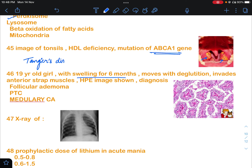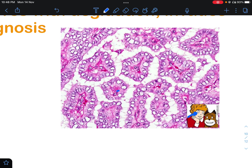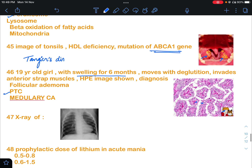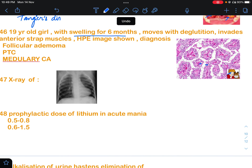Question 46 was a thyroid question: a 19-year-old girl with swelling for six months that moves with deglutition, invading the strap muscles. A histopathological examination image was shown. If the image clearly shows orphan Annie nuclei, then the diagnosis is definitely papillary thyroid cancer.